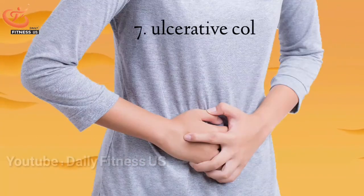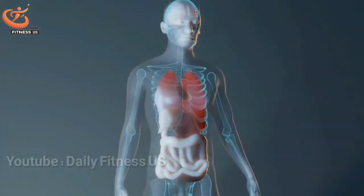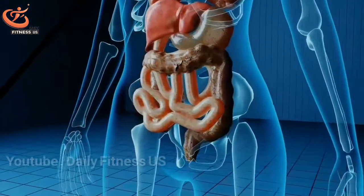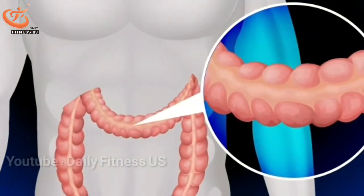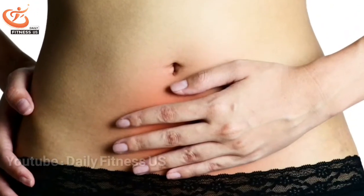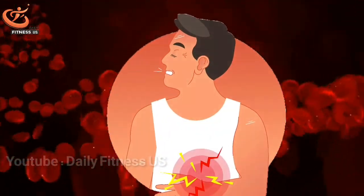The seventh sign is ulcerative colitis. Ulcerative colitis is an inflammatory bowel disease that occurs when the wall of the large intestine and rectum become inflamed. This inflammation causes the bowel and its contents to move quickly, and this condition causes ulcers to form that lead to bleeding and mucous secretion. These sores will undoubtedly lead to anemia.